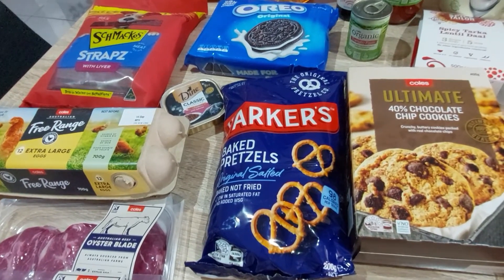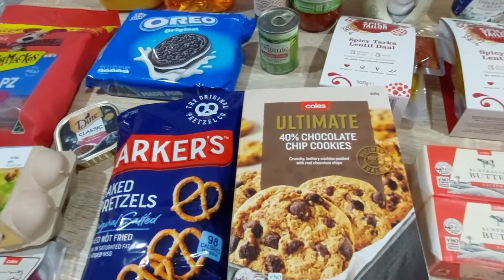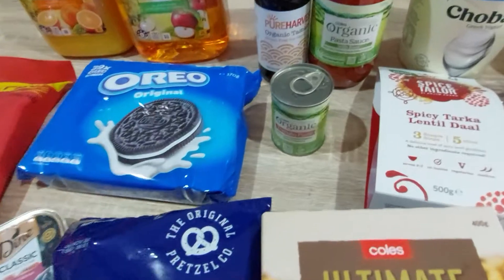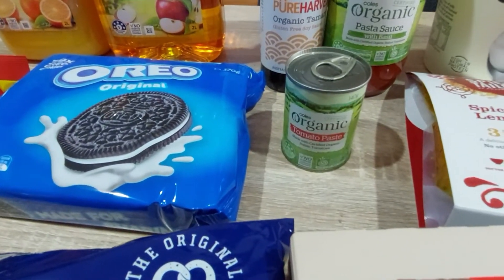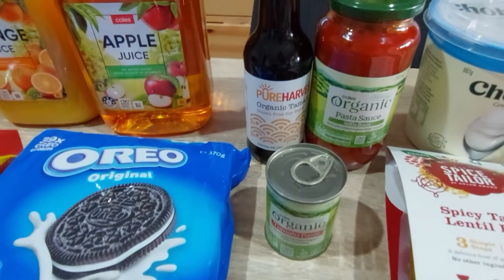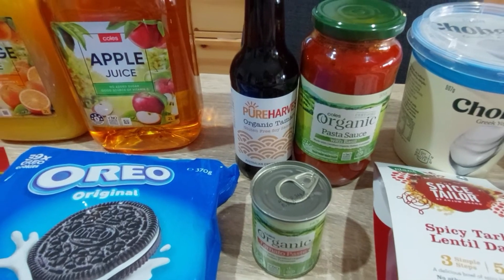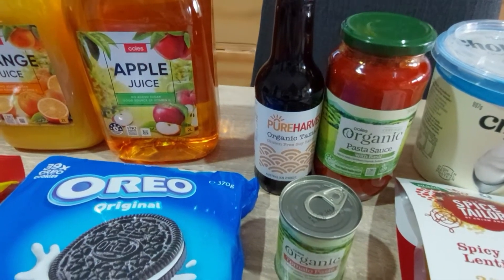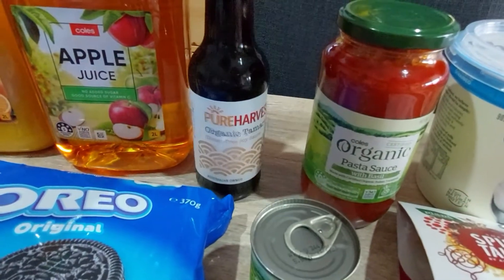We've got some pretzels — Coles didn't have their own branding so I had to get the Parker's one, but they were on special for three dollars. Of course the ultimate chocolate cookies and the Oreos. Just one can of tomato paste this week because I was also getting an organic pasta sauce.